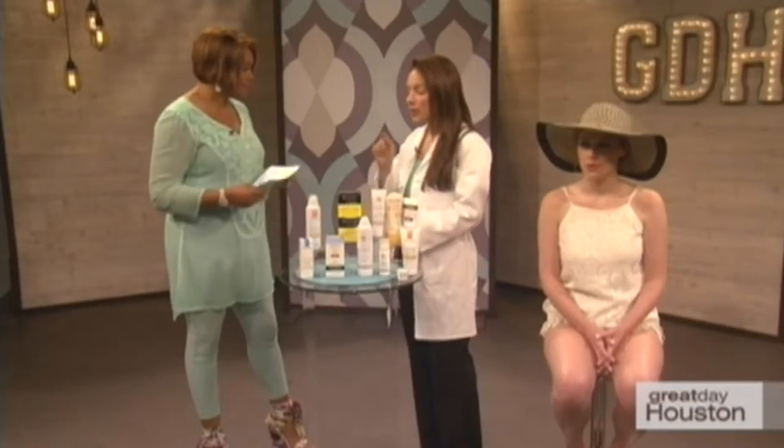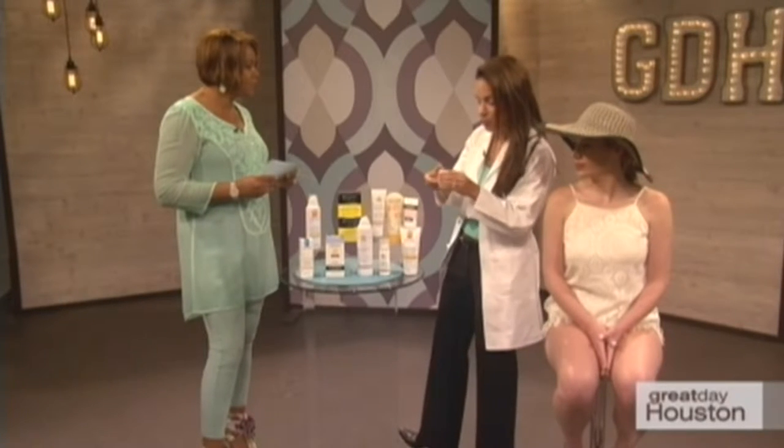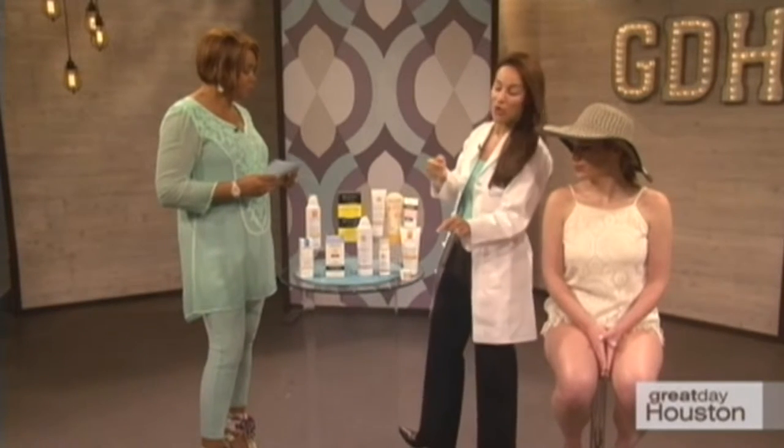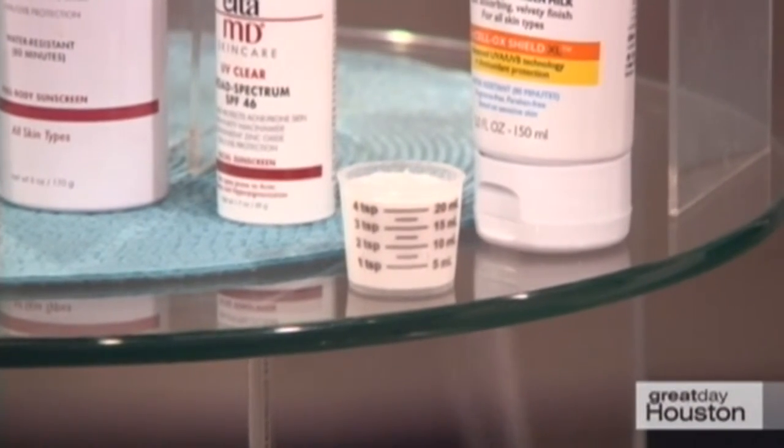Sometimes as the SPF factor goes higher, so does the price. The only reason SPF 100 might be beneficial is that studies show people don't apply enough sunscreen. You need about a shot glass amount — roughly two tablespoons or 30cc, which is one ounce — for the whole body. If you're not applying that full amount, a higher SPF gives you better coverage; otherwise SPF 30 is fine.